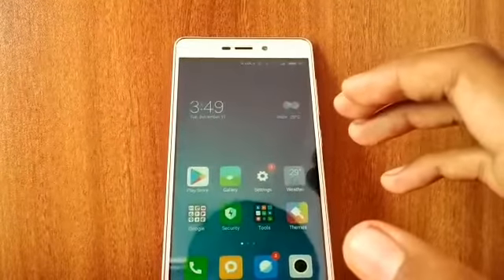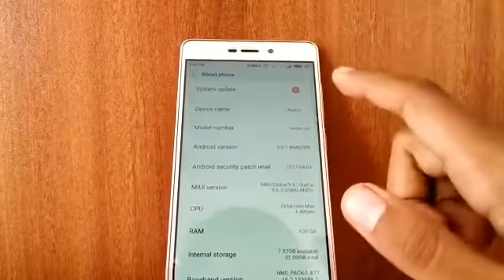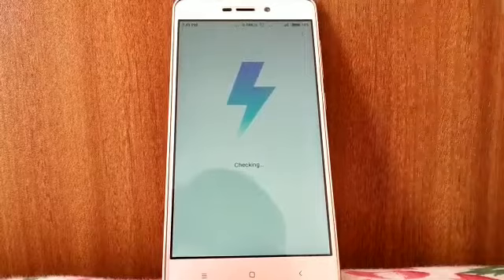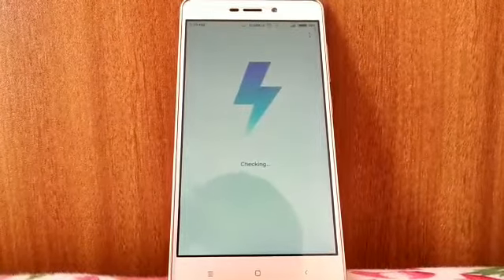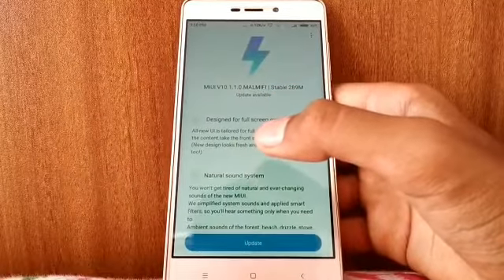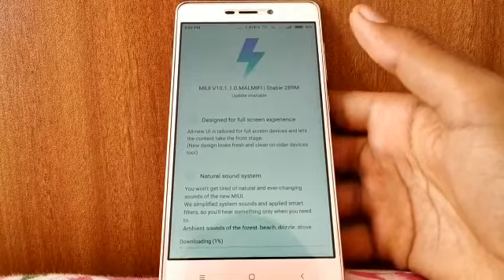For PDM it came very early before, but now this is the update — you can see it is taking too much time. I don't know why. Let me check it. Here it is — MIUI 10, version 10.1.1.0. So let's update it. I'll just pause the video and forward it.